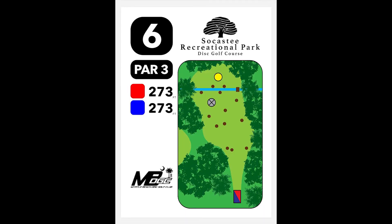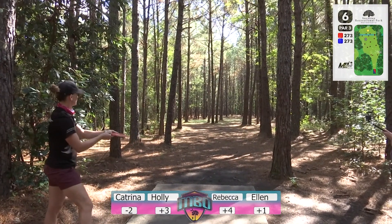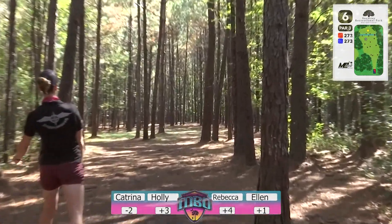Hole number six has guardian trees down the center, so you have to pick a line either to the left or right — it's both forehand and backhand friendly. I have aced this hole on a forehand — just want to brag real quick. Hoping to see Ellen Widboom get down there. There's a ditch that can slow you down if you overthrow it, so not too bad. There are trees left and right, so most people throw a fairway driver that flips up and rides straight — kind of like hole four but shorter. Ellen's just a little too early, hitting those early trees on the left, which happens a lot here.